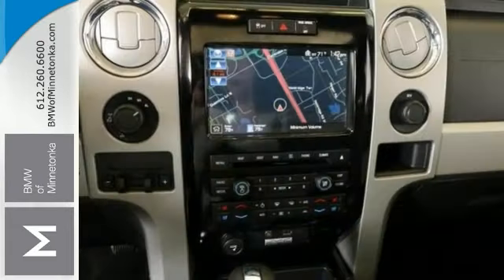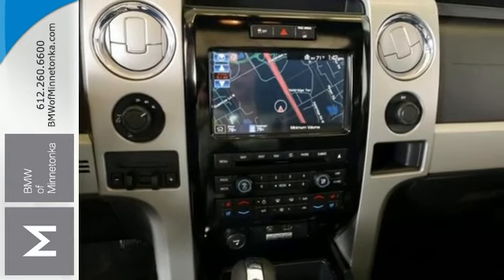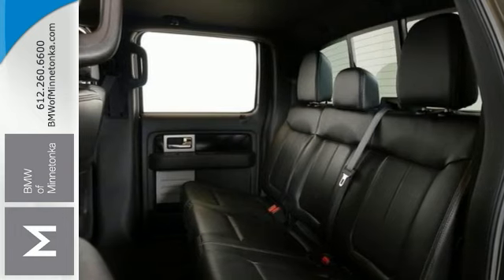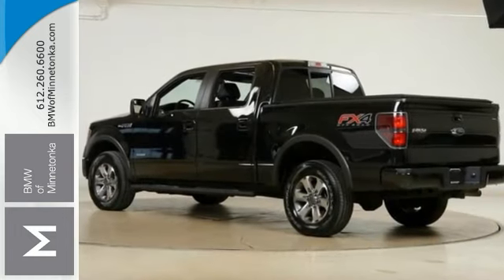It also comes with tow hooks, a multi-function steering wheel, park assist and the backup camera, Sony audio, and more. This is the one — come in and test drive it as soon as you can.